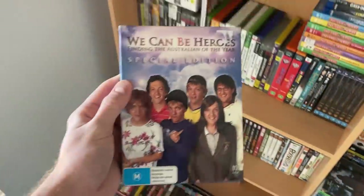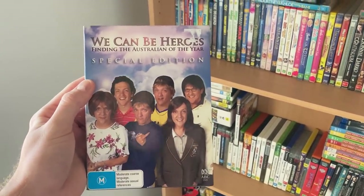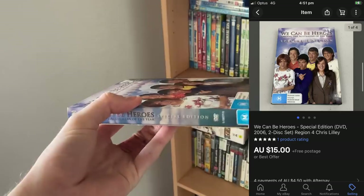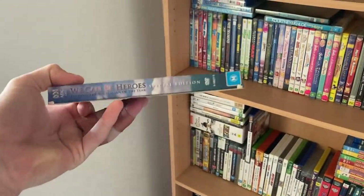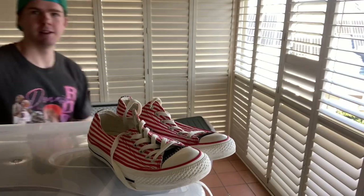Next sale — a Chris Lilley 'We Can Be Heroes' special edition DVD. I thought it would go for a lot more but it only sold for $15. I bought it blind in the thrift store for $3, and in the end the comps were a whole lot less than I expected. I also don't think I'll get this into a large envelope — it'll need a small satchel — so I'm probably only going to break even on this one.